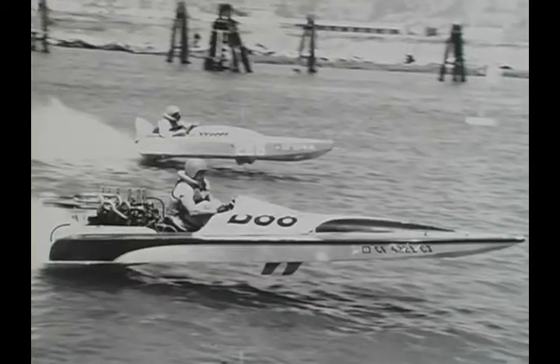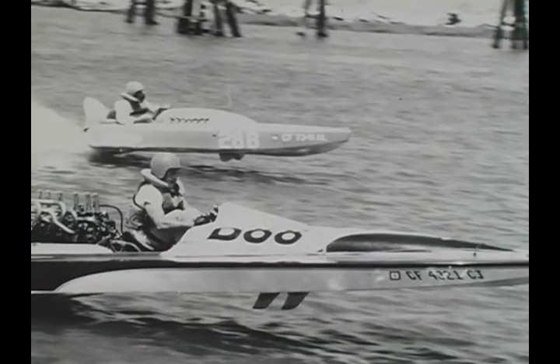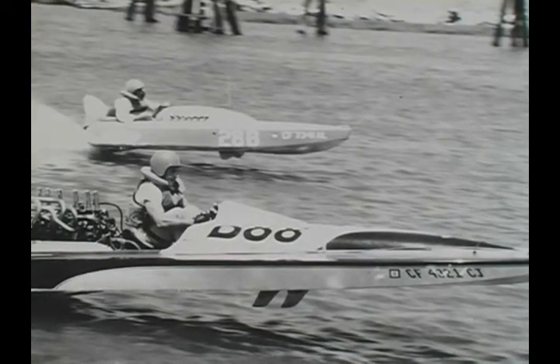The B racing class was a really hotly contested class in its day. They had really modified engines — they ran six cylinders injected on alcohol, so those boats really did make some horsepower and had some serious speeds.